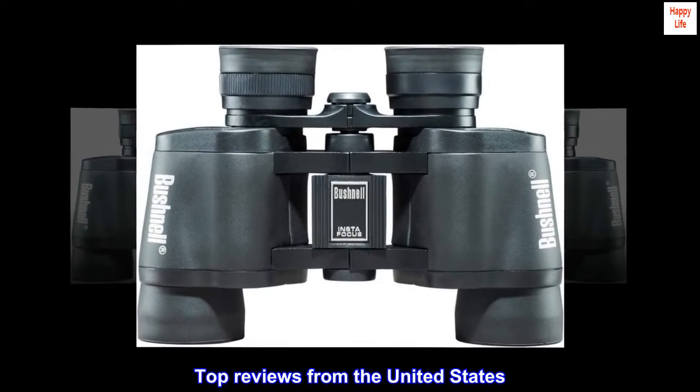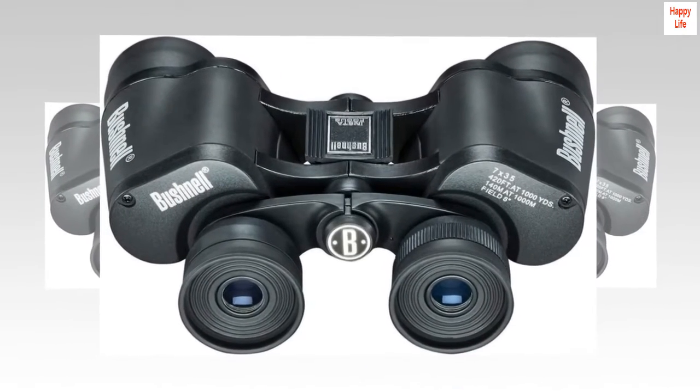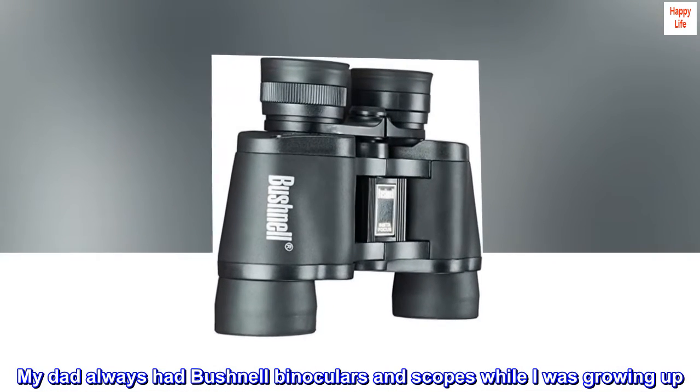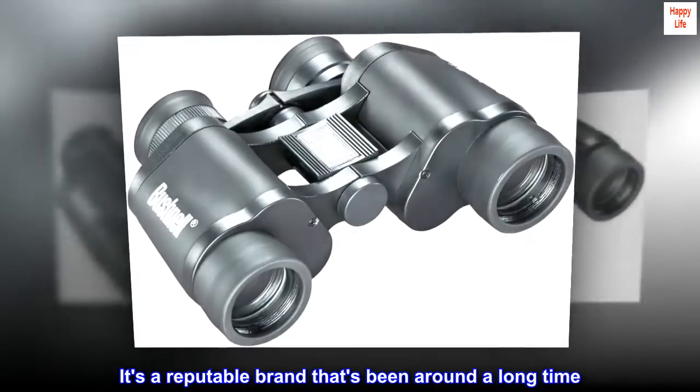Top reviews from the United States. Perfect casual binoculars. My dad always had Bushnell binoculars and scopes while I was growing up. It's a reputable brand that's been around a long time.